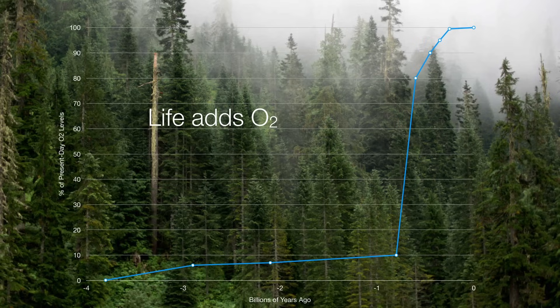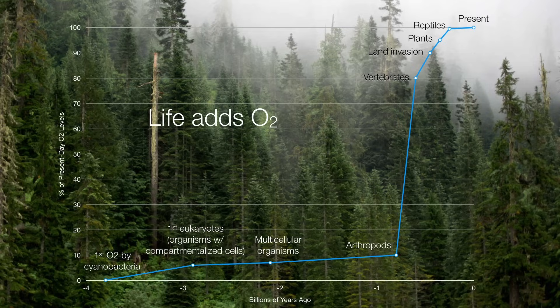The answer is due to life — life is what's bringing oxygen back into the atmosphere. Looking at a plot of the percentage of present-day oxygen levels going back billions of years, you can see what a dramatic increase has occurred. The first oxygen was released by cyanobacteria about 3.8 billion years ago. Then the first eukaryotes formed, and multicellular organisms evolved around 2.1 billion years ago. But it wasn't until arthropods showed up about 800 million years ago that we saw an explosion in oxygen output. As plants, reptiles, and other organisms evolved onto land, Earth's oxygen levels reached what they are today.